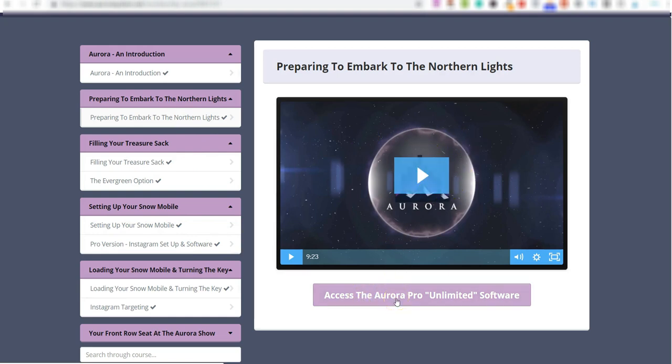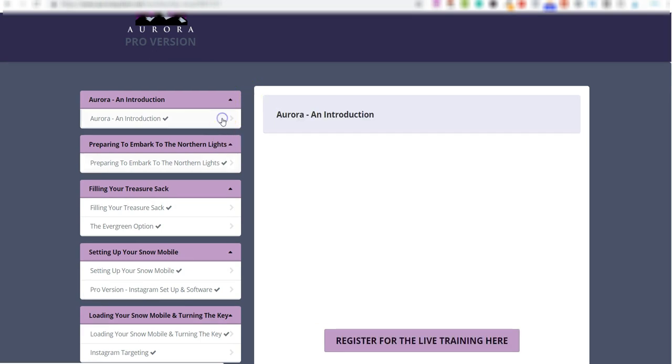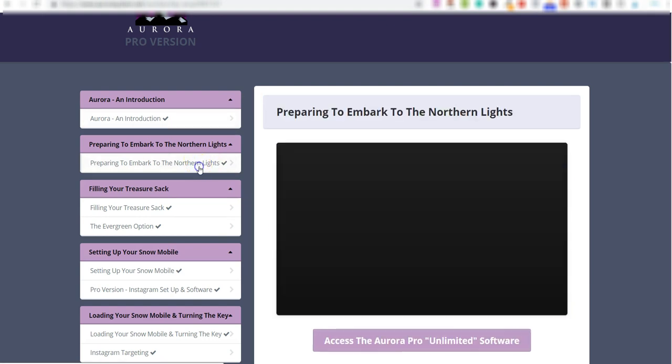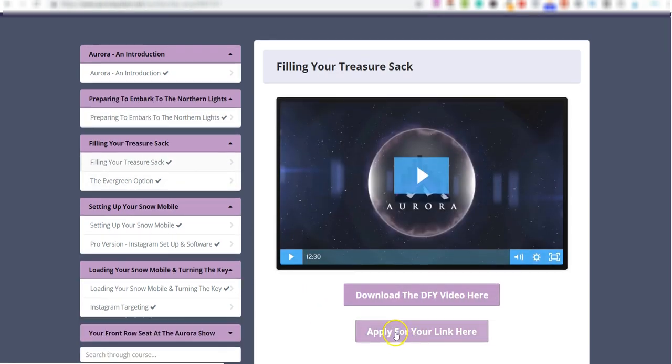I'm on the Pro version — I'll explain the difference in a minute. There's an introduction video, a live training event showing how to make more money with this method, access to the software, and a 'Download the Done-for-You Video' option. They've given you a webinar which you can apply for today, and they guarantee you'll get approval because it's their own webinar.